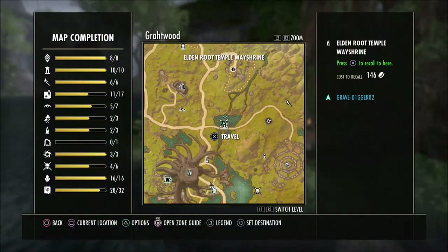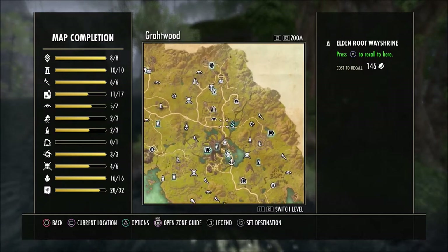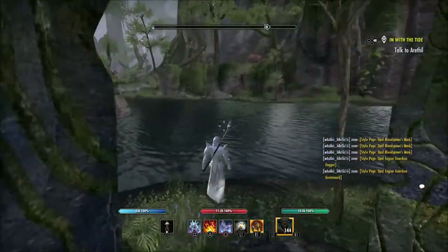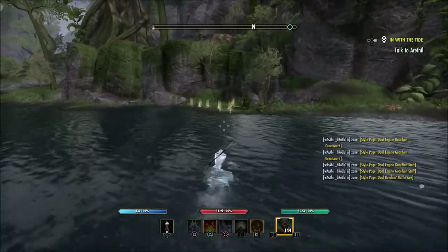All you have to do is come down to the Eldon Root Temple Way Shrine here in Grothwood. Not far from the tree, but you can kind of see where this is located right here, close to this body of water. Once you're at this Way Shrine, all you need to do is look across. You'll see this waterfall over here to your right and swim just right across this water, and you can pretty much see these plants already glowing directly in front of me.